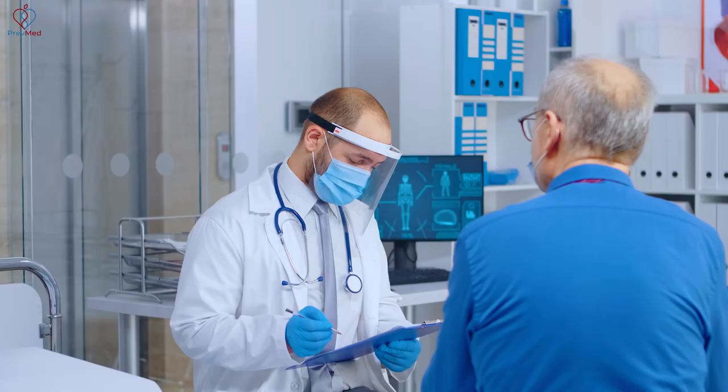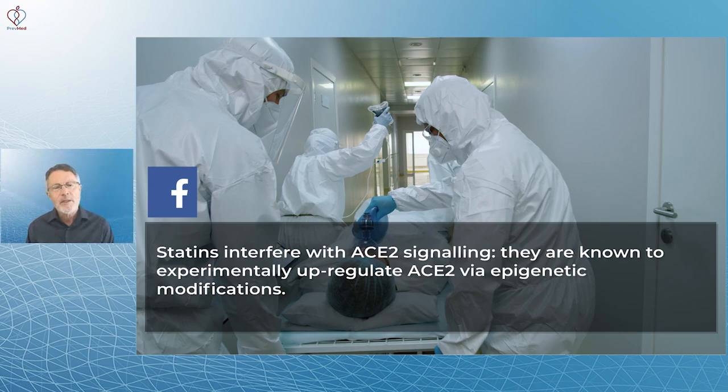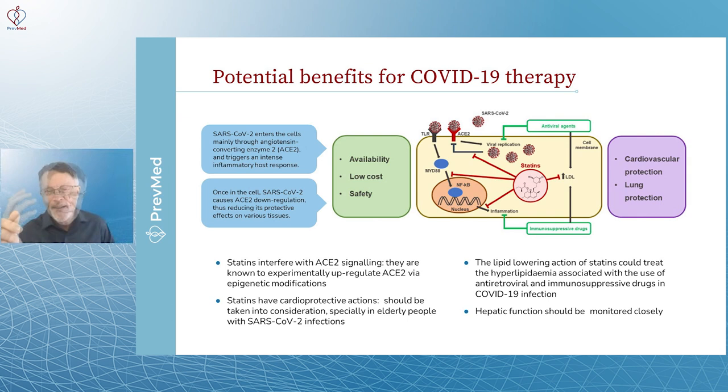Statins are available, low cost, and certainly safe compared to the risks of COVID. They do provide cardiovascular protection and also some lung protection in viral infections. Statins interfere with ACE2 signaling and are known to experimentally upregulate ACE2 via epigenetic modifications. They have cardioprotective actions and should be taken into consideration especially with SARS-CoV-2 infection. These are the opinions of the authors of this study — I'm reporting the science, the evidence, and the opinions coming out of it.